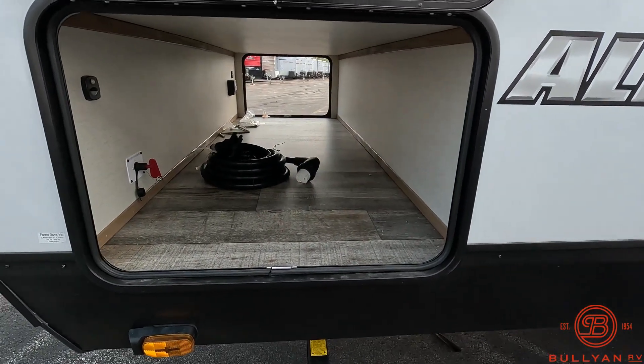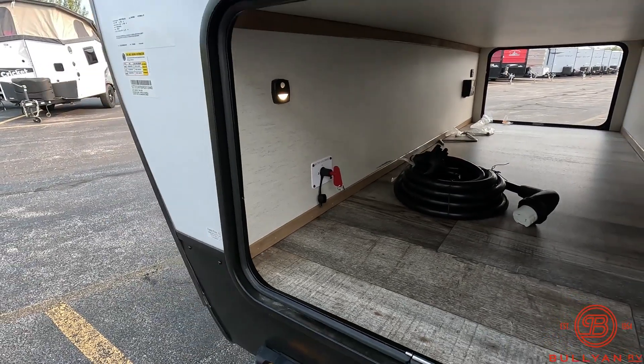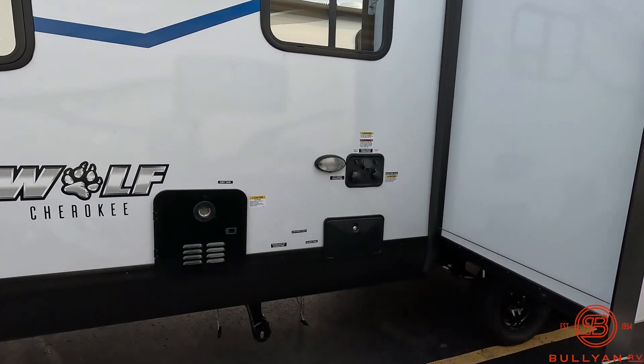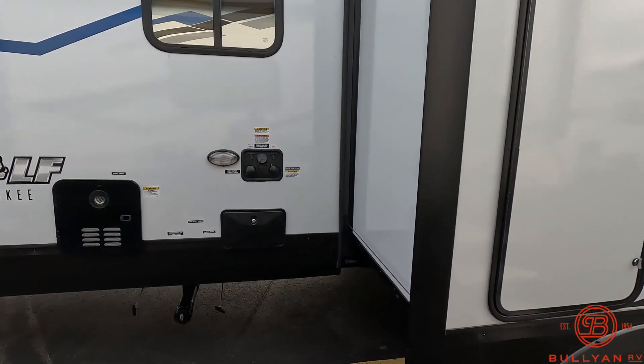Really big pass-through storage. You've got a battery disconnect right inside here. Outside shower on this side, along with your city water, black tank flush, and fresh water connections.